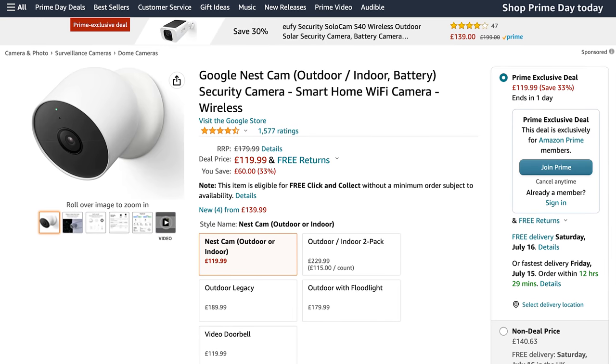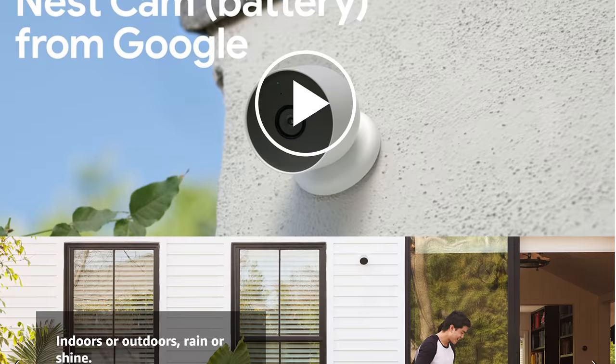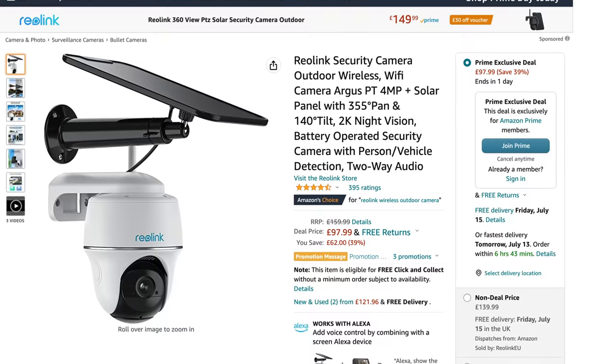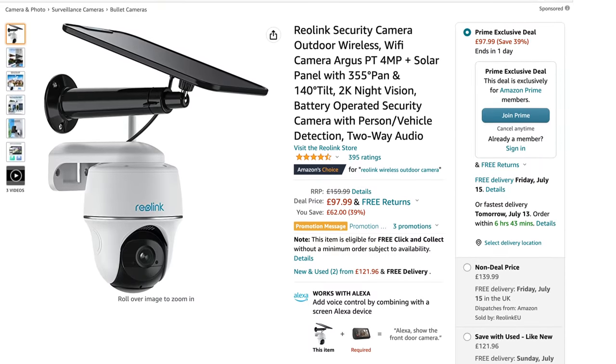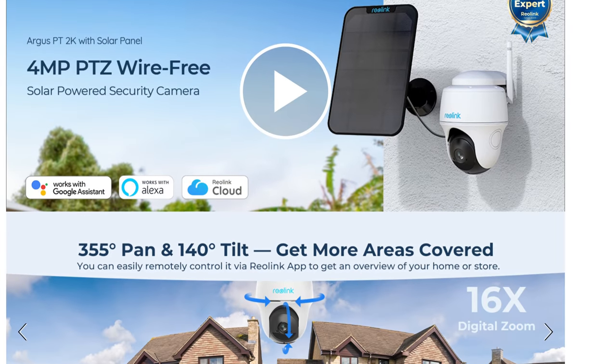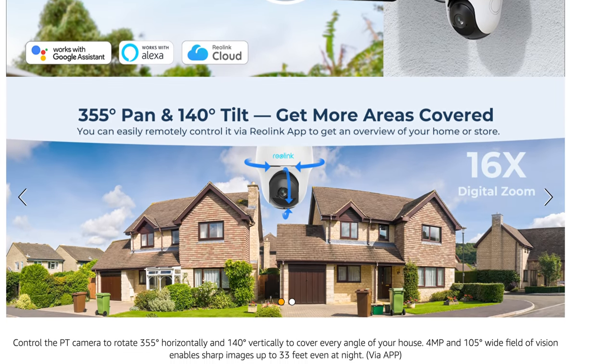Google also has their Nest wireless camera for 120 pounds with AI alerts, battery power, and two-way audio. Be aware that one will need a subscription for recording and it doesn't do local recording. Finally, we have the Reolink Argus PT plus solar panel combo for 98 pounds — a pan and tilt camera with 2K resolution, two-way audio, and AI detection. That solar panel should be able to keep it continuously charged so that you never have to worry about battery life.